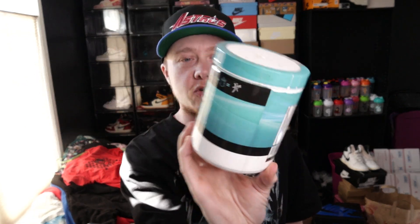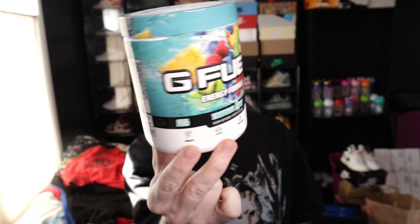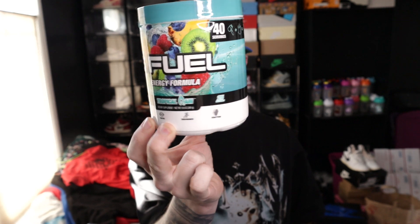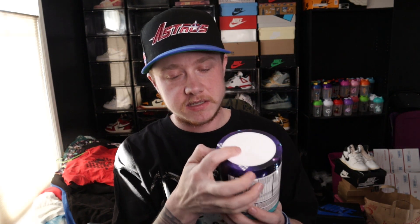I grabbed an old tub of OG Formula Tropical Rain so you could just see what the tub looks like. But there's no passion fruit on there — no passion fruit. Look how gross this is. That is there just in case I need to make a serving of it. But let's just open this tub to see what we're working with here.